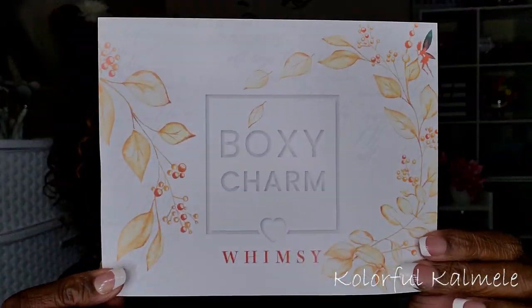I'm going to start with the BoxyCharm Premium — I think this one is the smaller one. Inside the box there's a card on top. This is BoxyCharm Whimsy, and it has all of my products listed on the back, so let's just jump right in.